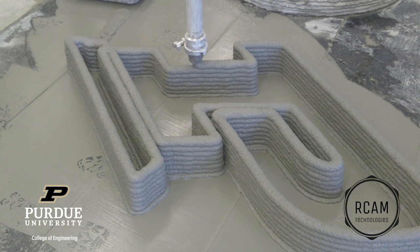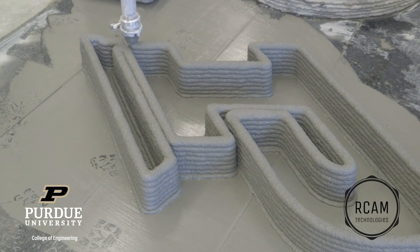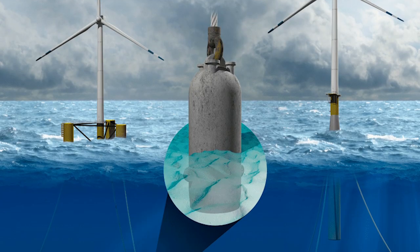The project is about 3D printing concrete structures. In particular, this project is related to printing anchors — suction anchors — for floating turbines for offshore applications.